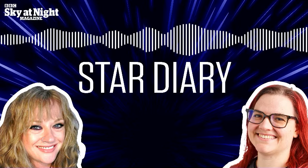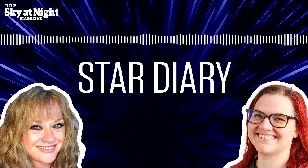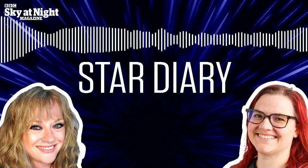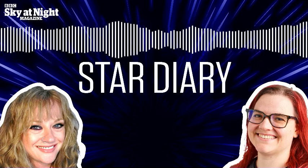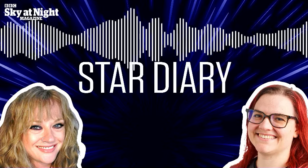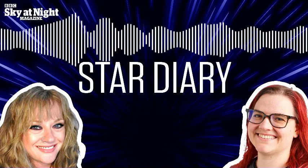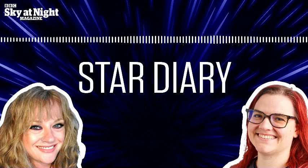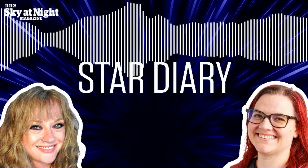Hello and welcome to Star Diary, the podcast from the makers of BBC Sky at Night magazine. You can subscribe to the print edition by visiting skyatnightmagazine.com or to the digital edition via iTunes or Google Play. Greetings listeners and welcome to Star Diary, a weekly guide to the best things to see in the Northern Hemisphere's night sky. As we are based here in the UK, all times are in GMT. In this episode, we'll be covering the coming week from the 11th to the 17th of March. I'm Ezzie Pearson and I'm joined this week by Mary McIntyre.